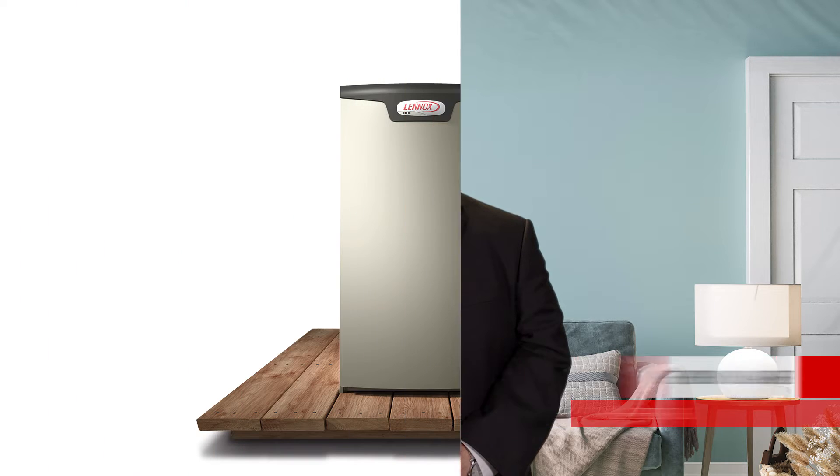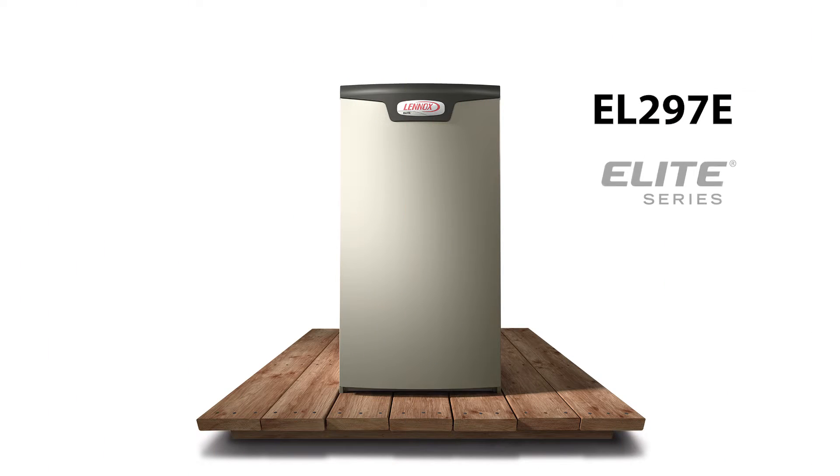For the next few minutes, we will be reviewing the launch of the new EL297E gas furnace. The new EL297E has all the features and benefits you've come to love and expect with the EL296E and more, such as the addition of a 97% AFUE rating, making this new furnace 25C tax credit eligible.